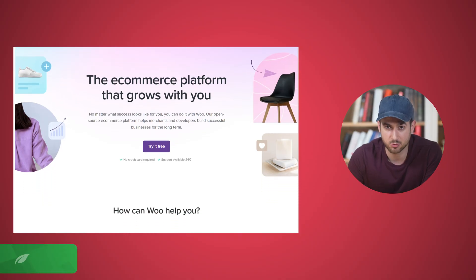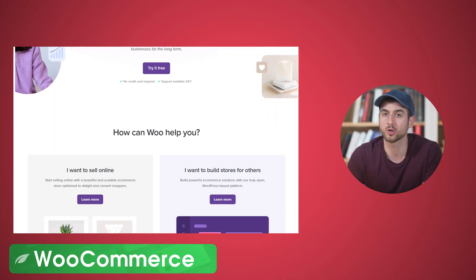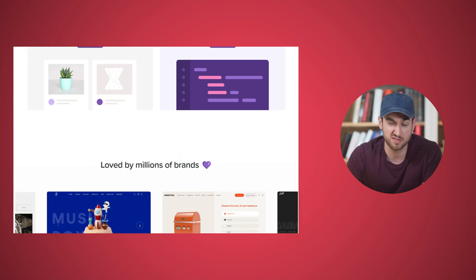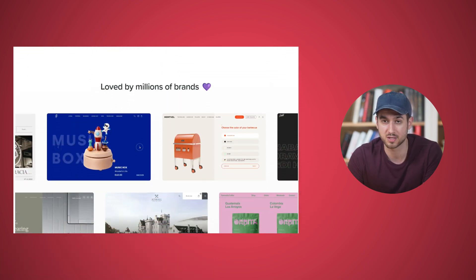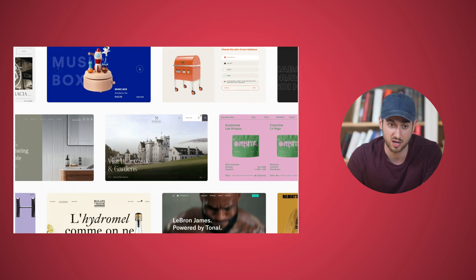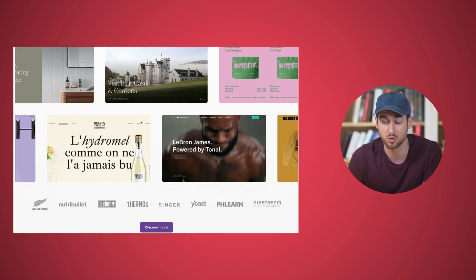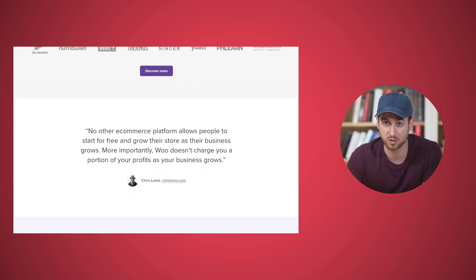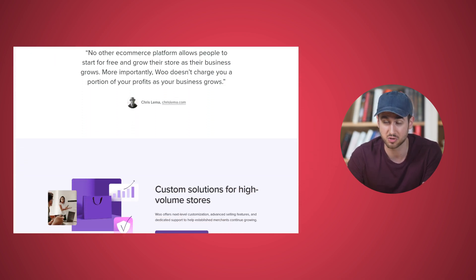Last but not least, number eight: WooCommerce. If you need to build a store on WordPress to sell physical or digital products, WooCommerce is not only the most popular option but it works beautifully well and it's free to get started. Plus if you combine it with the power of Thrive's page builder to design your storefront, it's a great combination.